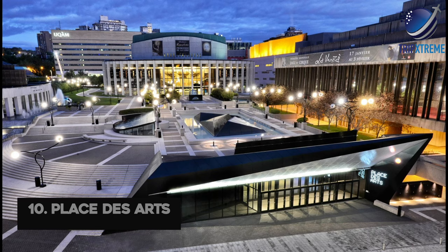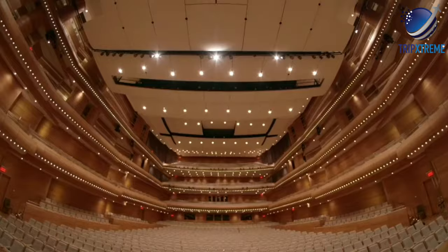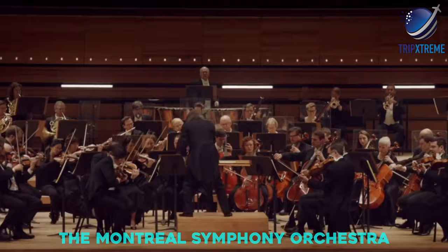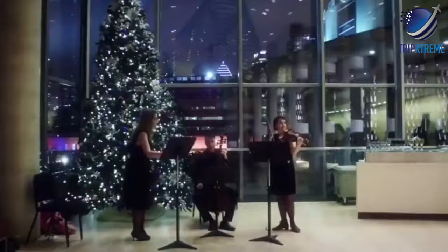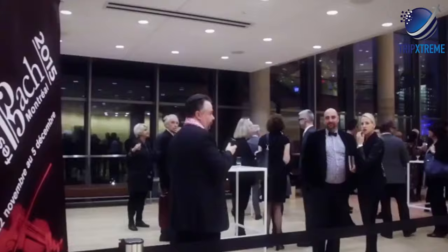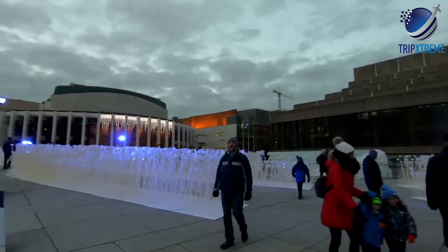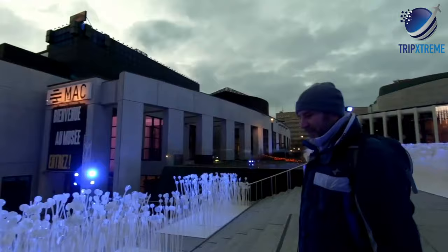At number 10: Place des Arts. The Place des Arts is an entire complex dedicated to visual and performing arts, the largest of its kind in all of Canada. Three great cultural organizations make their home here: the Montreal Symphony Orchestra, Le Grand Ballet Canadien, and the Opéra de Montréal. Its various stages and rehearsal halls provide venues for all kinds of theatre, music, dance, films and events. These sit around a large esplanade decorated with works of art, fountains and water cascades, a popular venue for events.